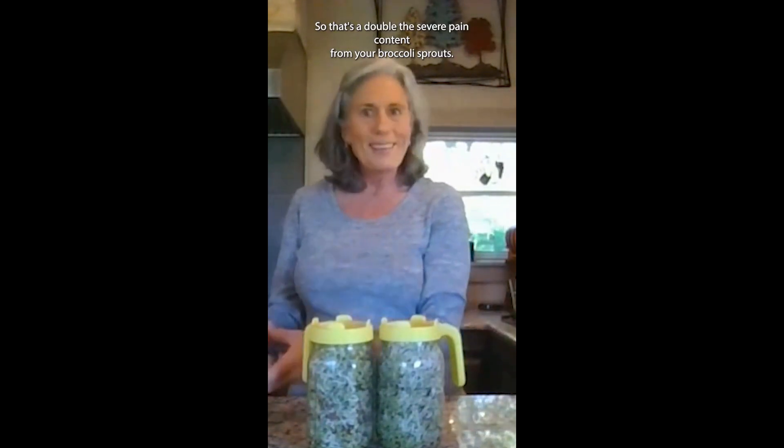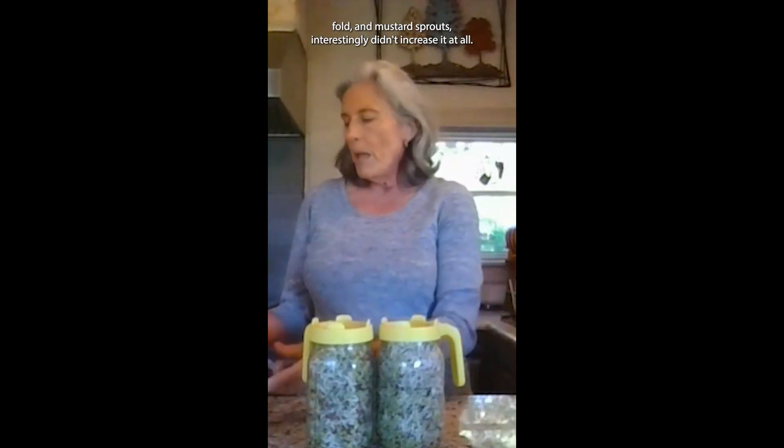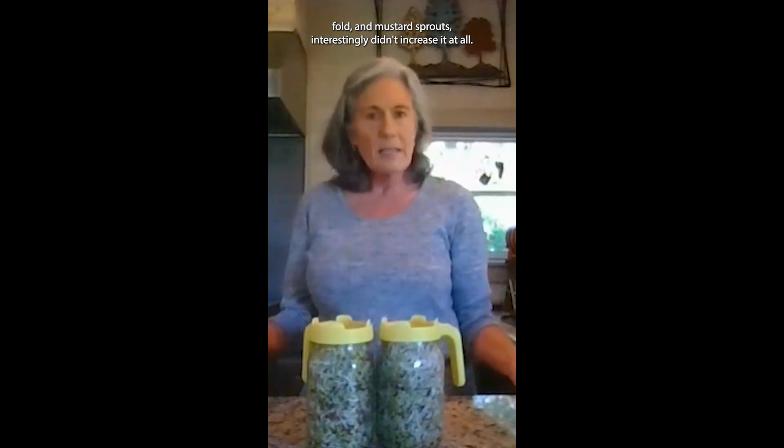They tried it with radish sprouts, rocket sprouts, rape sprouts, and mustard sprouts. They found that with radish sprouts, it increases sulforaphane content over two times — 2.03 fold. That's double the sulforaphane content from your broccoli sprouts if you combine it with radish sprouts. Rocket sprouts, which is arugula, increase it even more — 2.32 fold. Rape sprouts, which is canola, increased it almost twofold — 1.9 fold. And mustard sprouts, interestingly, didn't increase it at all.